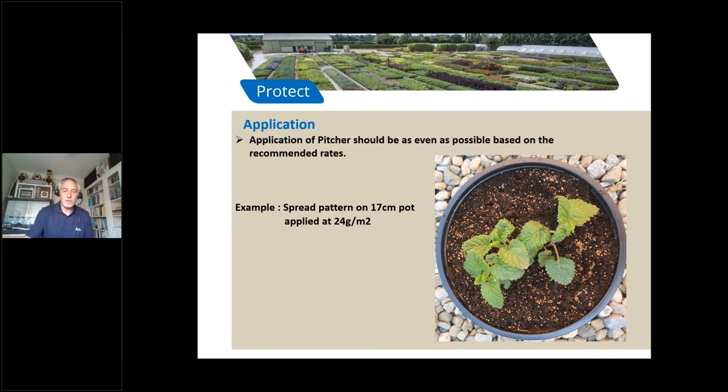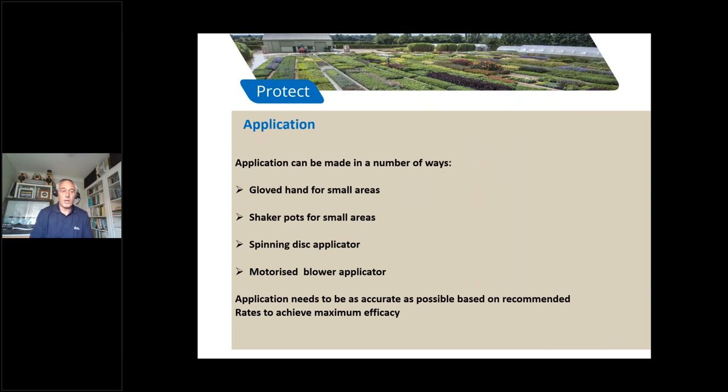There are several ways to apply Pitcher evenly. In small areas you can use a gloved hand. You can also use shaker pots with holes in the top, spinning disc applicators, or for bigger areas a motorized blower applicator. The key is to measure the area, work out how much needs to be applied, and ensure it's applied evenly — going over the area once, checking, and finishing the application to achieve maximum efficacy.